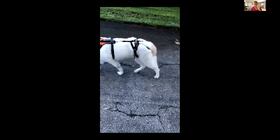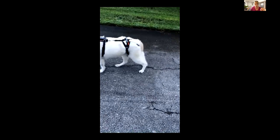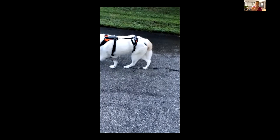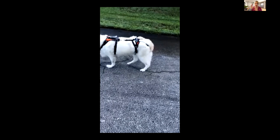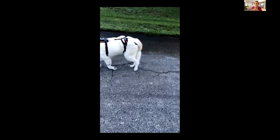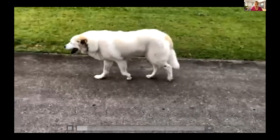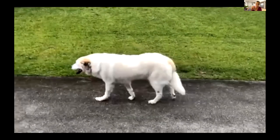In November 2020 Sam started having more mobility issues. I always recommend owners send in slow-motion videos so we can see the dog's toe dragging. I want to see videos of where the dog sleeps, where they eat, and how they interact with other family members. Sam was dragging her two middle toes on the pavement, which became a bloody mess.